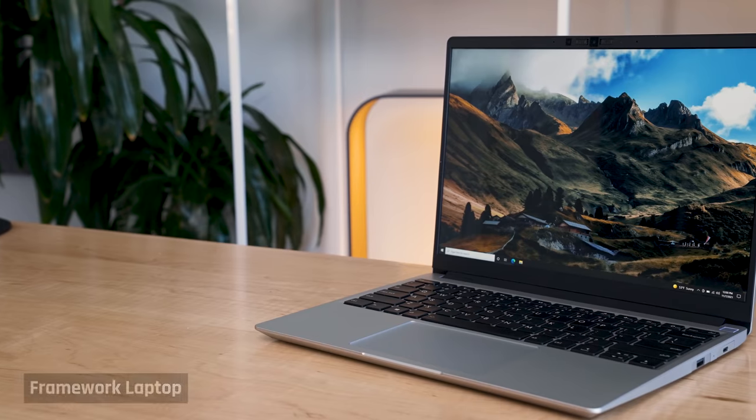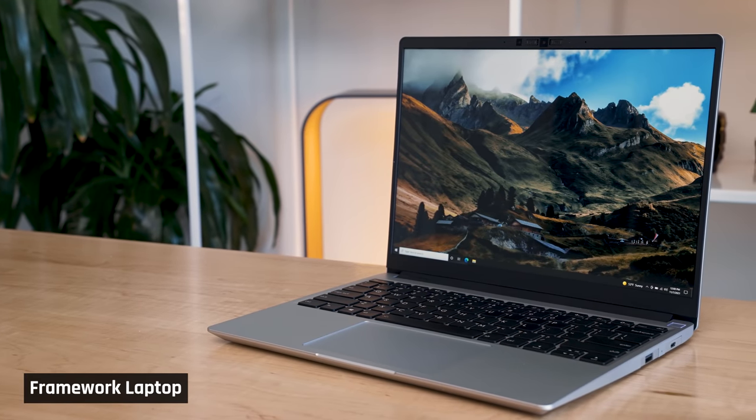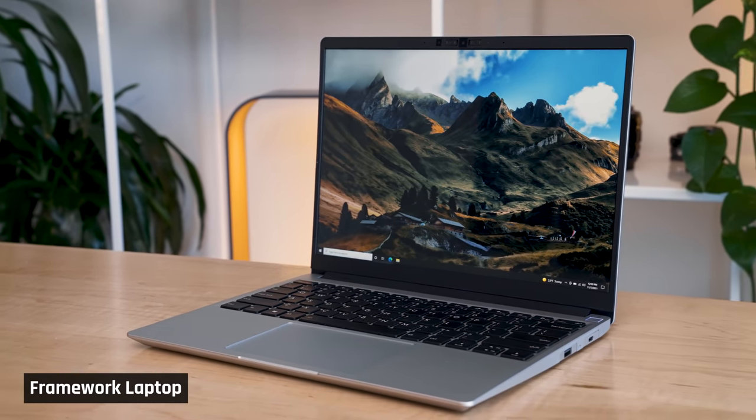With me is the Framework Laptop. It's from a brand new company founded on the vision of upgradable, customizable, and repairable products.